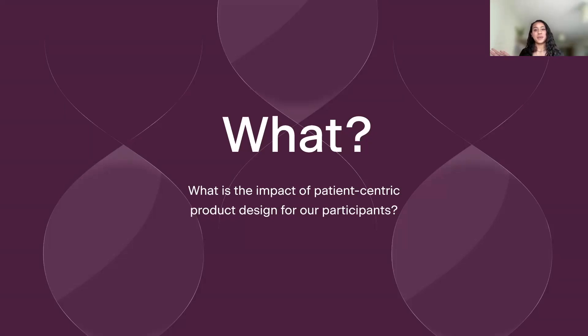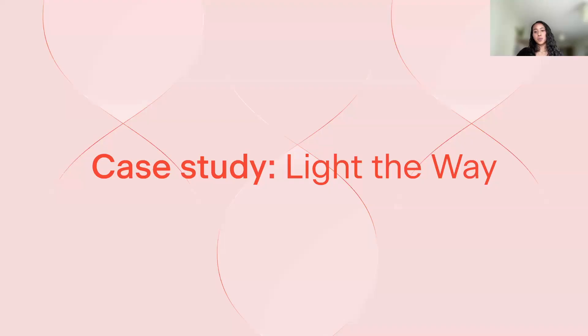Going to the complete other end of the spectrum and looking at the macro level of study design, I'd like to introduce one of our ongoing research programs, which is known as Light the Way. This will help illustrate the impact of product thinking that is really patient-informed. Light the Way is a program for those with symptoms of or family history of ALS or MND, motor neuron disease. This program is really special because it was co-developed with an advisory board comprised of clinical experts, genetic counselors, researchers, and most importantly, individuals with lived experience. Over the course of two years that this program was in incubation, the emphasis on the participant experience was absolutely paramount and has informed almost every aspect of how this project was designed.